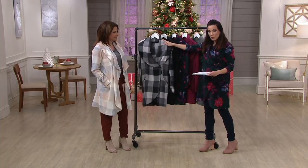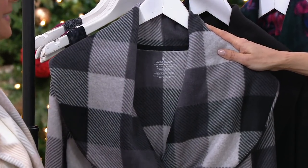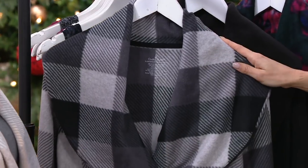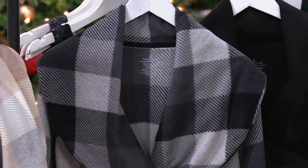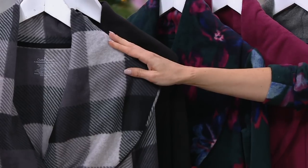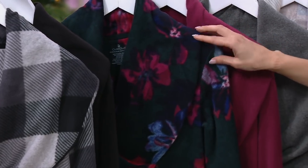This is our black buffalo check. I really like that. This is what I call smart — it's a smart pattern. It's the modern, beautiful, clean way to wear plaid. It's bold and gorgeous. And then of course we're going to give you one in all black. The black buffalo check, by the way, is one of our new colors, as is the multi-floral. That's what I'm wearing. This is gorgeous.